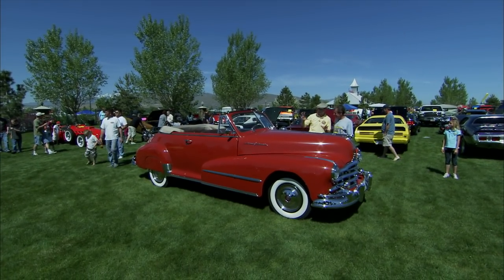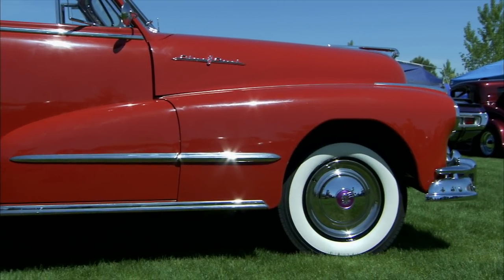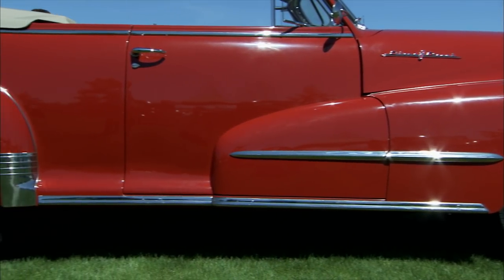Doug, this is a gorgeous car. This is a '48 Pontiac. I don't know if I've ever seen a '48 Pontiac convertible. They're pretty rare.